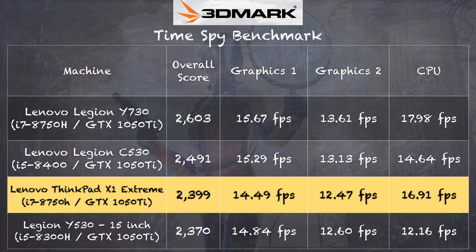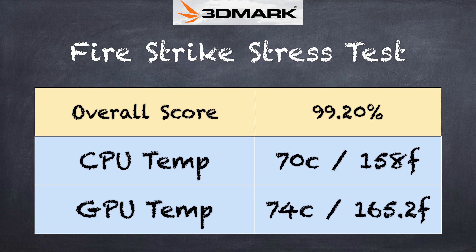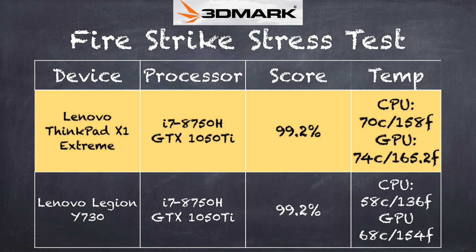We ran the 3DMark TimeSpy benchmark, which runs in DirectX 12, and got a score of 2399. Comparing it to other Lenovo laptops with similar configurations that cost a little less, we pretty much got within the margin of error of those devices, including some with the same i7 processor. So spending more for the ThinkPad doesn't get you more performance necessarily, but it does get you a nicer industrial design and more upgradability. We also ran the 3DMark stress test and got 99.2% — a passing grade. This one ran a bit hotter than some other Lenovo devices, but we were getting the same performance with no significant throttling.